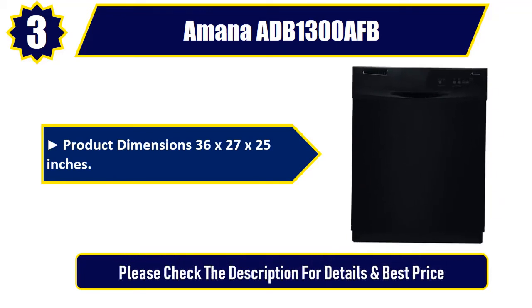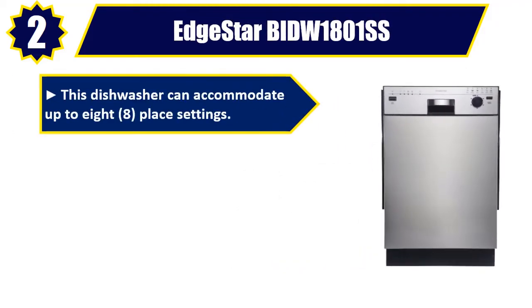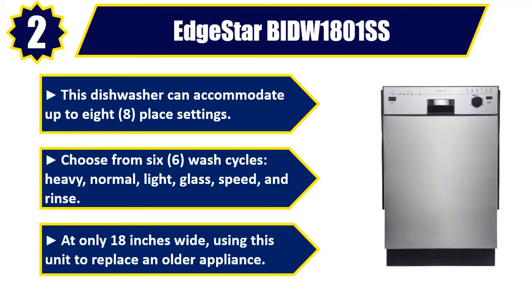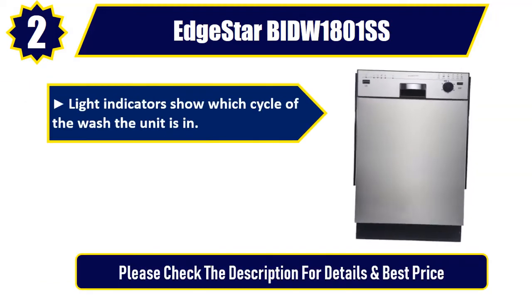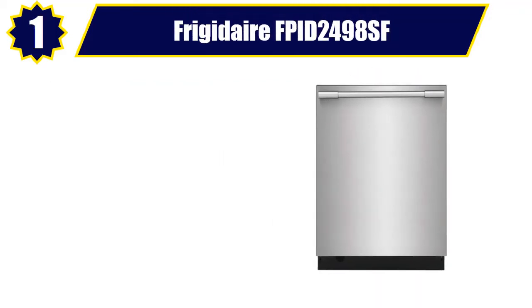Number two: EdgeStar BID1801SS — this dishwasher can accommodate up to eight place settings. Choose from six wash cycles: heavy, normal, light, glass, speed, and rinse. At only 18 inches wide, it can replace an older appliance. Light indicators show which cycle the unit is in, and the interior features two pull-out dish racks. Please check the description for details and best price.